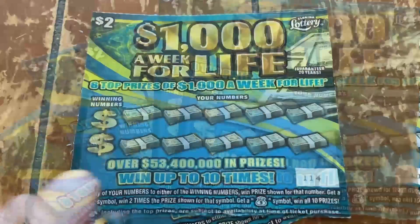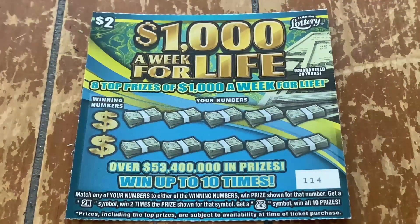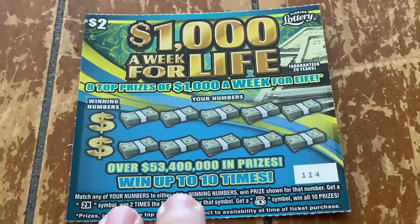Here we go again. $1,000 a week for life. Six of eight top prizes is still out there, y'all. All we need is one life symbol to match up with those winning numbers to get $1,000 a week for life. Let's match those numbers, get a 2x or a money bag to win all 10 prizes. Let's do this.